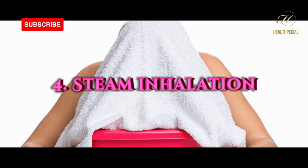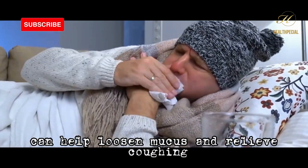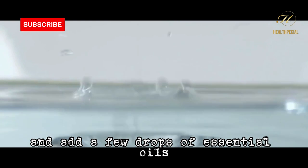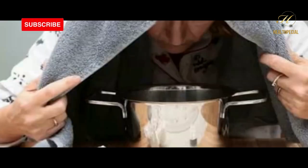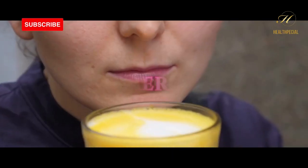Number 4: steam inhalation. Steam inhalation can help loosen mucus and relieve coughing. To do this, fill a bowl with hot water and add a few drops of essential oils like eucalyptus or peppermint. Cover your head with a towel and inhale the steam for 10 to 15 minutes.